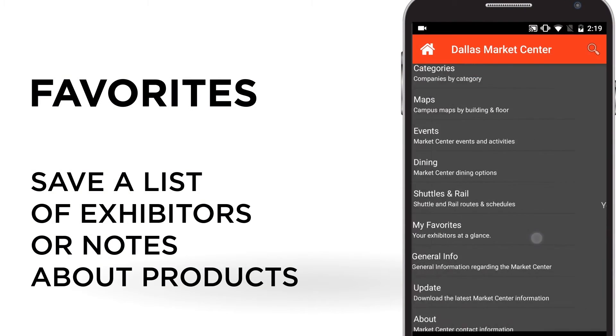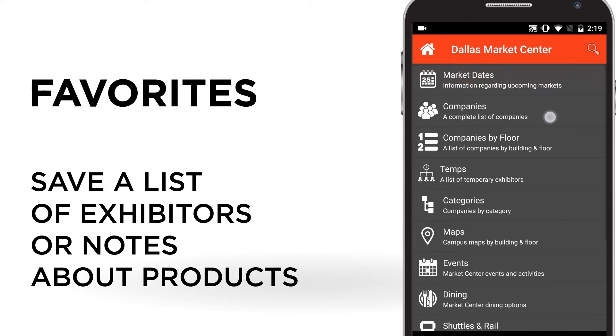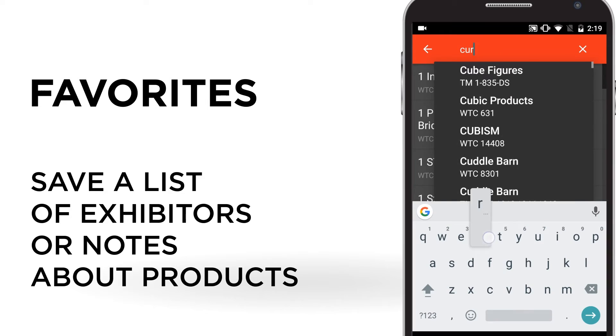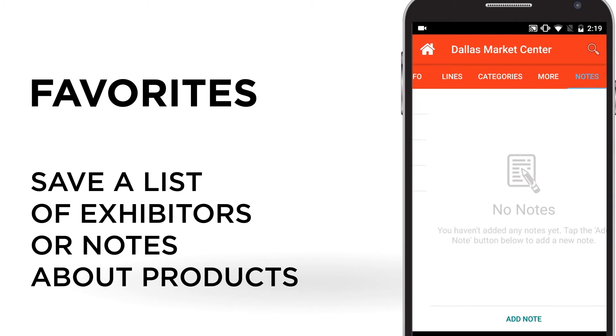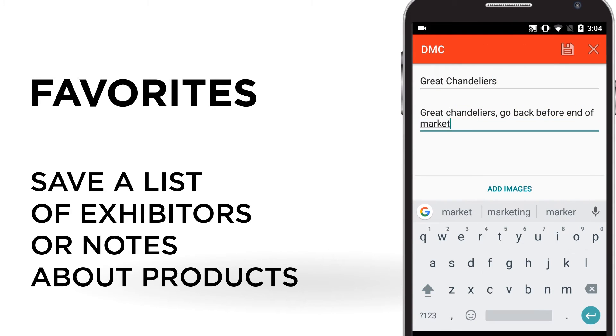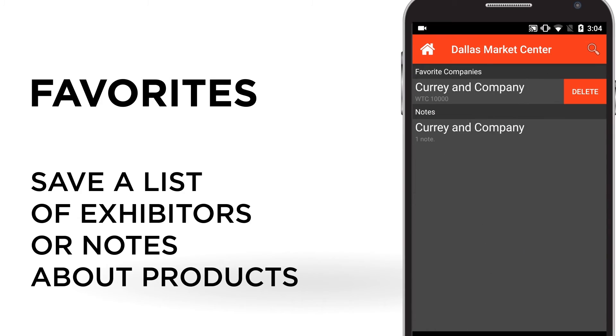Lastly, and this could be the best part of the app, your favorites tab. Remember when I showed you the company listings? Next to each listing you have the option of starring the company and adding notes — like 'Great Chandelier, Go Back Before the End of Market.' Under the favorites tab you'll find all your notes so they're easy to access.